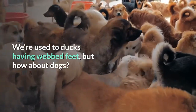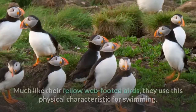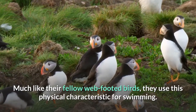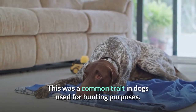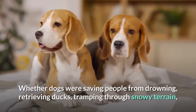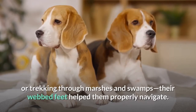We're used to ducks having webbed feet, but how about dogs? Yep, it's a thing. Much like their fellow web-footed birds, they use this physical characteristic for swimming. This was a common trait in dogs used for hunting purposes — whether dogs were saving people from drowning, retrieving ducks, tramping through snowy terrain, or trekking through marshes and swamps.